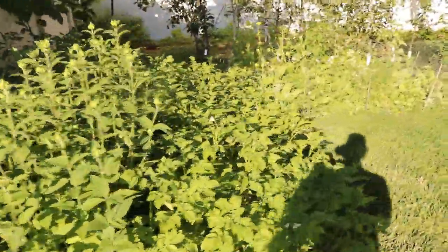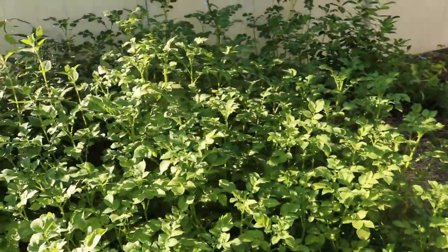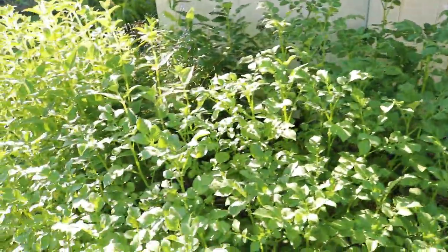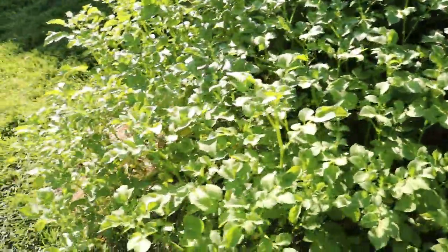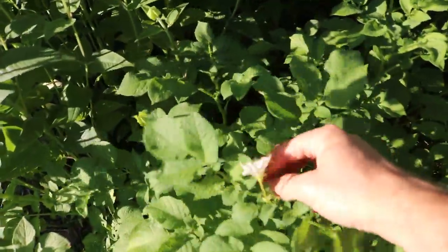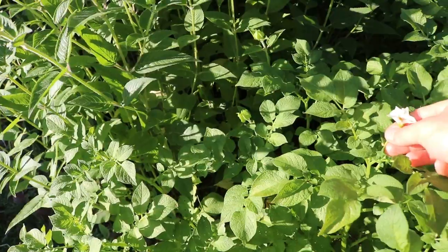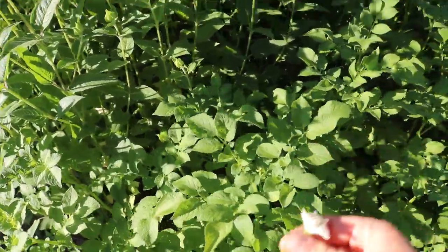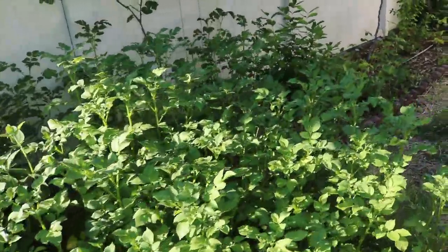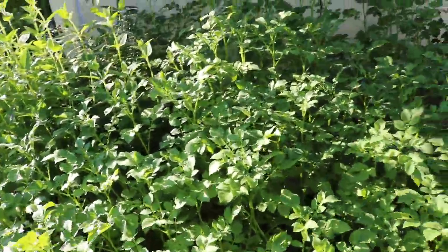The potatoes, by the way — this is the German Butterball. They've really taken over this area. I dedicated a lot of space to these guys and they're growing really well. Some of them are even flowering now, and I think this could be a sign with this variety that we're getting close to harvest. I think I may even want to take these flowers off because I think that's stealing some of the energy away. I'll have to look it up for this specific variety.